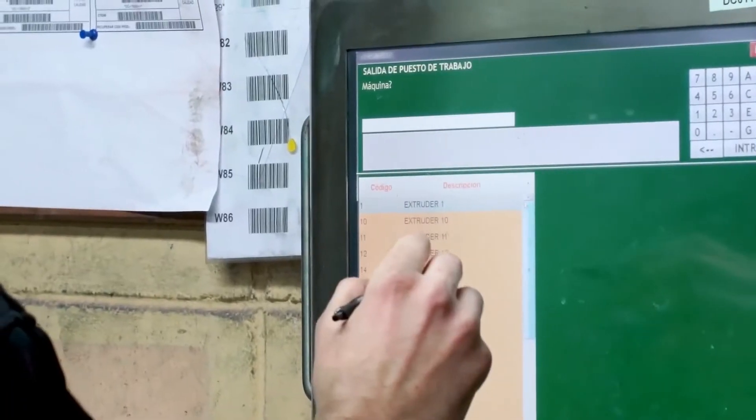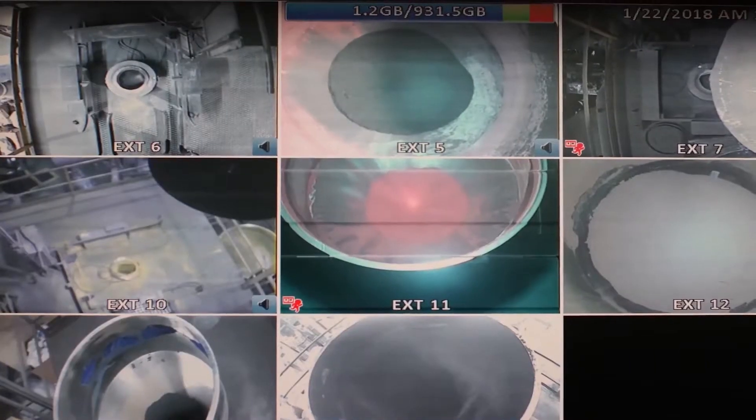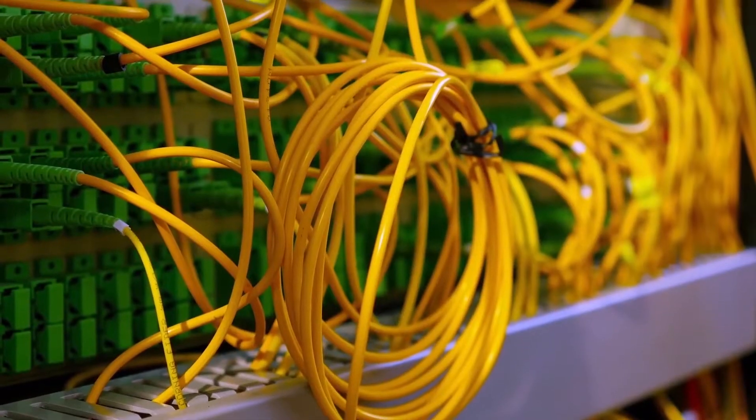Delta Technic comprises a multidisciplinary team of professionals with extensive experience in the polymer coloring field and in extrusion and injection processes. One of our goals is to provide tailor-made solutions for specific customers' needs.